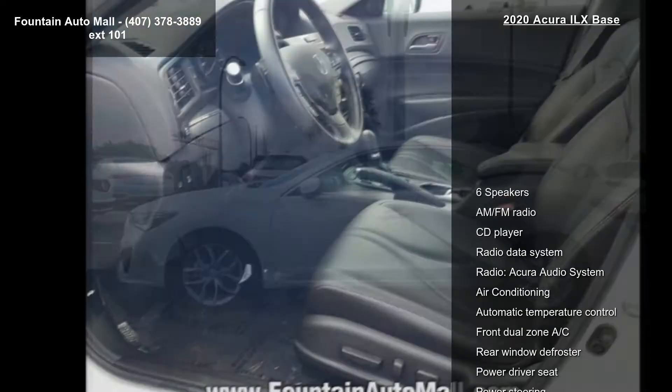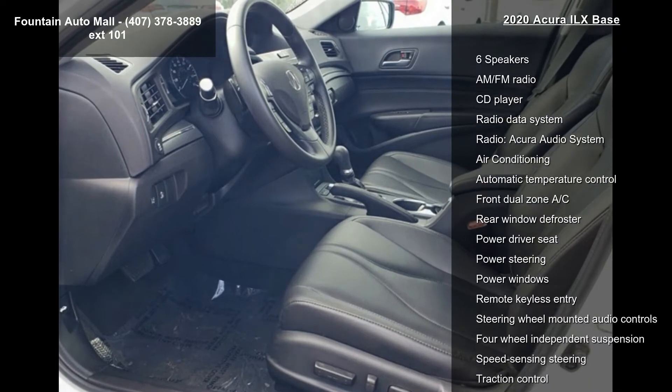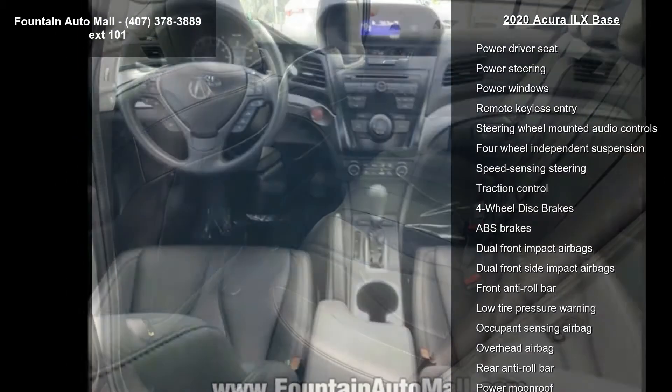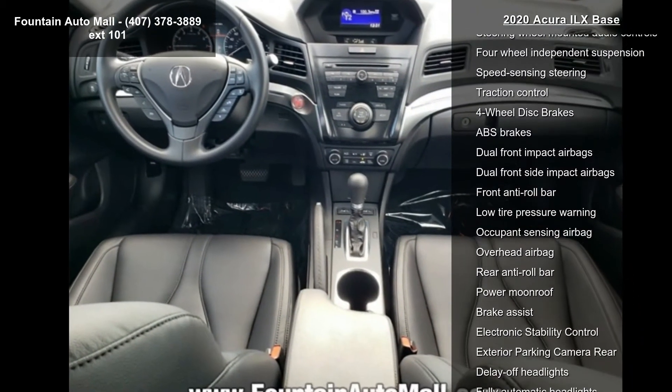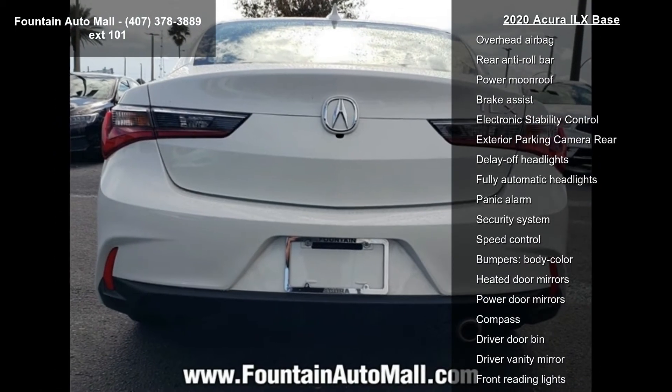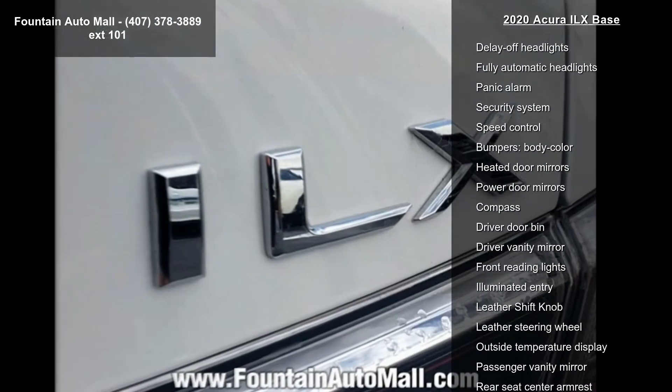Some of the top features included with this vehicle are 6 speakers, AM FM radio, CD player, radio data system, radio, Acura audio system, air conditioning, automatic temperature control, front dual zone AC and rear window defroster.